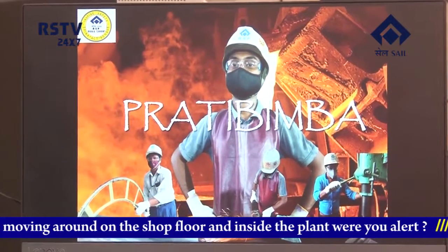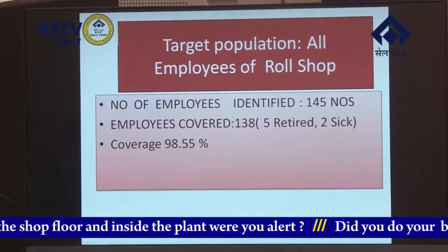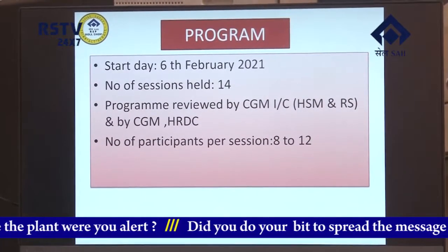Pratibimba, a safety training program for regular employees, concluded recently at Roll Shop of Sale Rourkela Steel Plant. Mr. Devapurata Datta, CGM Incharge HSM, was the chief guest and presided over the concluding function.